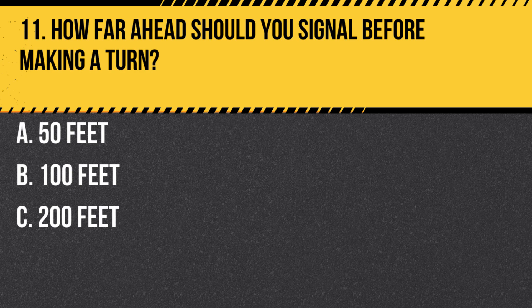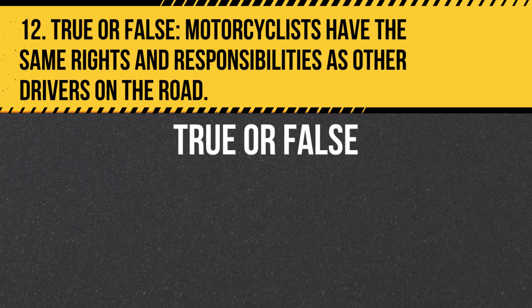Question 11. How far ahead should you signal before making a turn? A. 50 feet. B. 100 feet. C. 200 feet. Answer B. 100 feet. Always signal for at least 100 feet before making a turn or lane change.